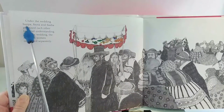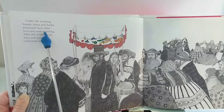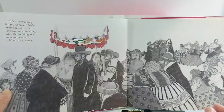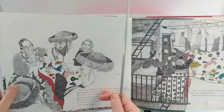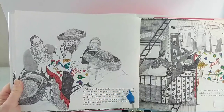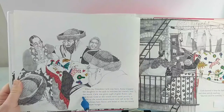Under the wedding hoopa, Anna and Sasha promised each other love and understanding. After the wedding, the men and women celebrated separately. When my grandma Carly was born, Anna wrapped her daughter in the quilt to welcome her warmly into the world.